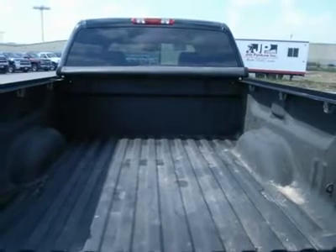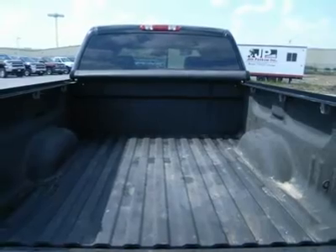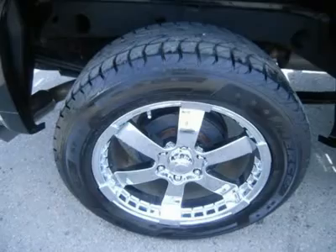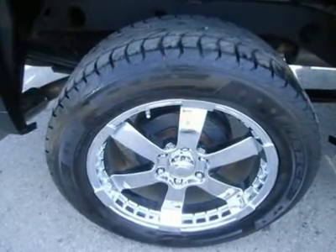20-inch Motoring polished aluminum rims, keyless entry with factory remote start, 6-disc in-dash CD changer, Bose sound system, rear audio controls, and reverse sensors.